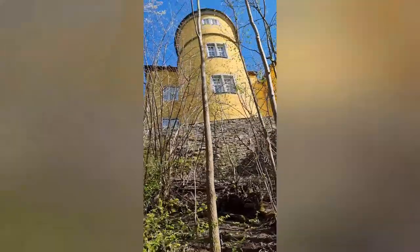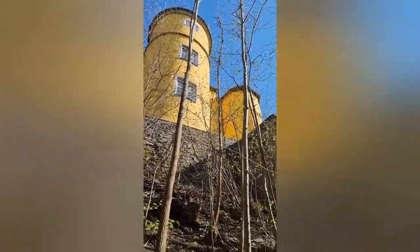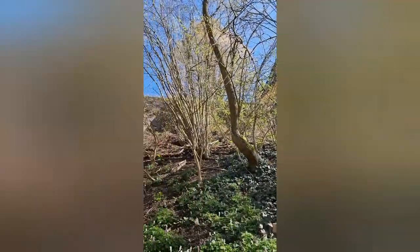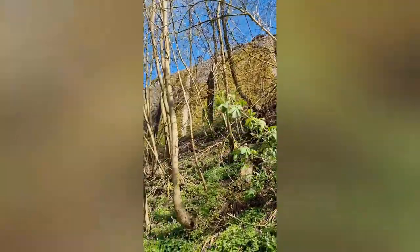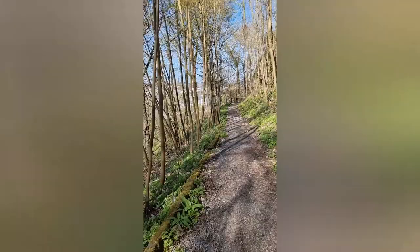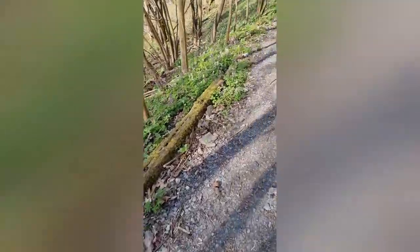Die ehemaligen Trierer Besitzungen und damit auch das Schloss Montabaur fielen an das Herzogtum Nassau-Weilburg. Die Herzöge von Nassau nutzten die Anlage nachfolgend als Jagdschloss. Ab 1851 waren die Gebäude bis 1880 Sitz des herzöglich-nassauischen Simultan-Schullehrer-Seminars. Ab 1868 dienten sie zugleich als Sitz des Landratsamtes und bis 1945 auch als Wohnung des Landrats des Unterwest-Ter-Wald-Kreises.